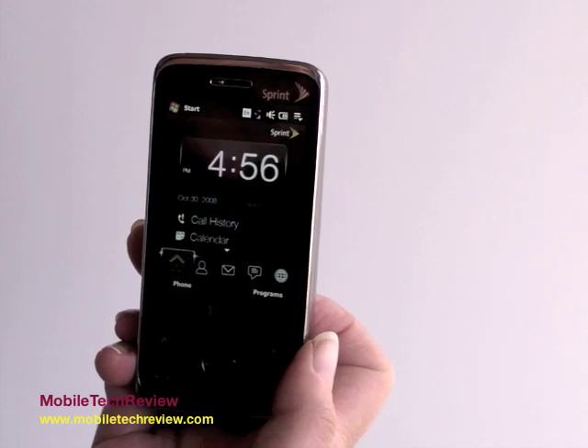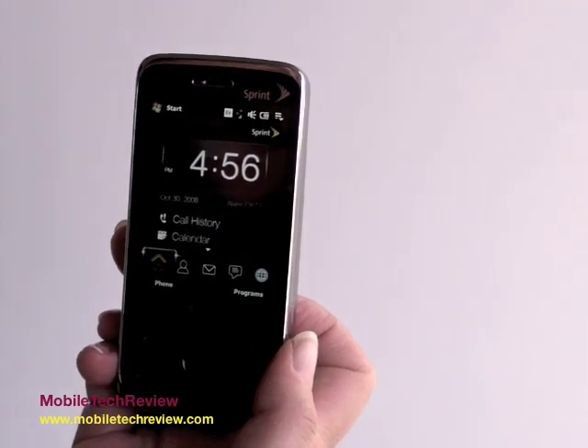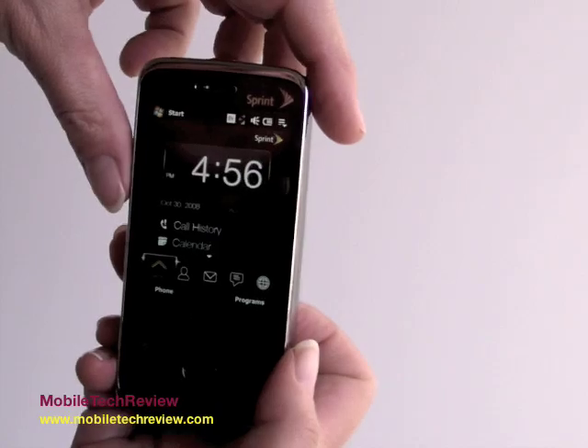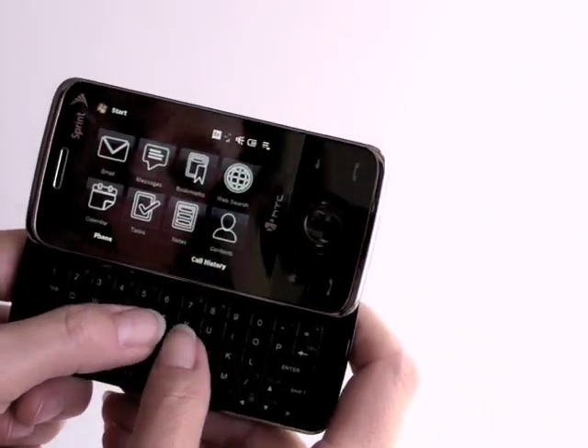This is Lisa from Mobile Tech Review and this is the Sprint HTC Touch Pro. This is the keyboarded cousin to the HTC Touch Diamond on Sprint. It's got the same VGA display and touch flow interface and it adds a full five-row keyboard. It's a very large, very easy to use keyboard.